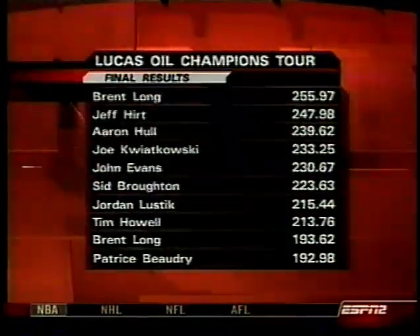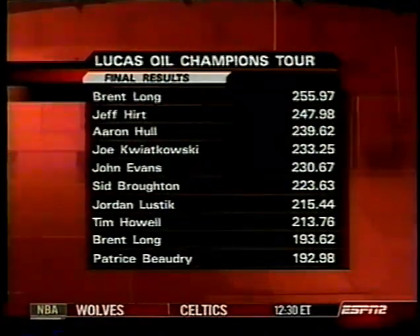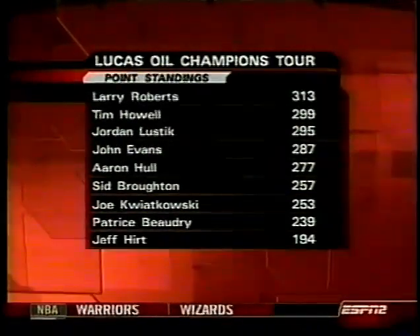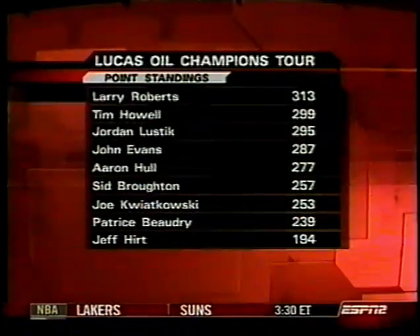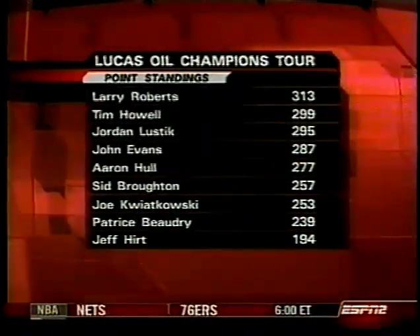The earlier you ran in the day, the better off you were. Brent Long and Larry Roberts' Big Toy came in first place, and the very first guy to pull today — Jeff Hurt on Running Bear All-American — came in second. Larry Roberts is at the top of the heap in points, Tim Howell a close second at 299 points, and Jordan Lustig in third.